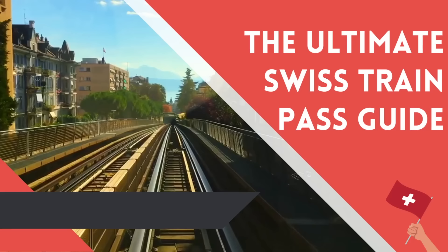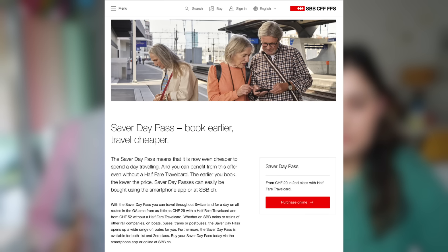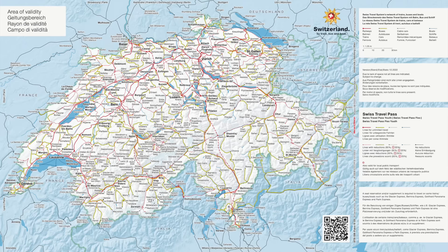Another option that I really like is the Saver Day Pass. These can be booked on the SBB app or website in advance. They allow you to sort of mimic what you'd get with the Swiss Travel Pass in terms of accessibility all over Switzerland on all the trains, but you can get some pretty good discounts on these day passes. You can book up to two months in advance, and I really recommend going as far in advance as possible.